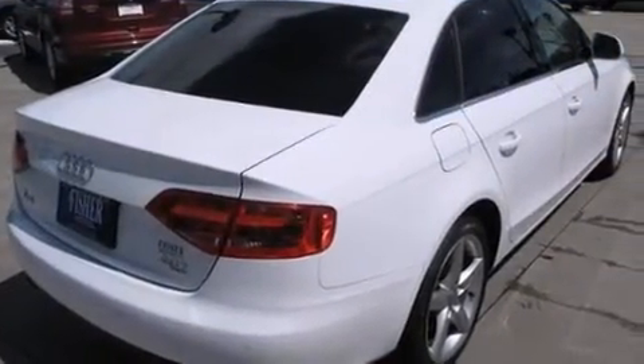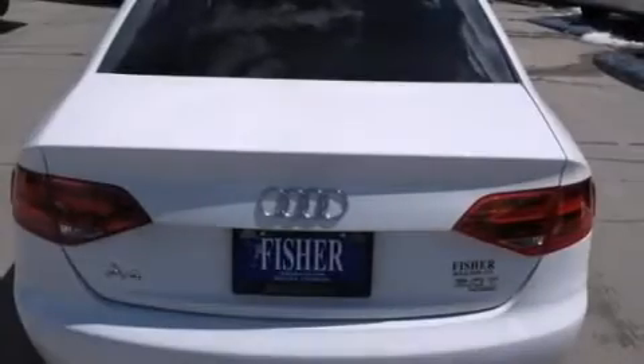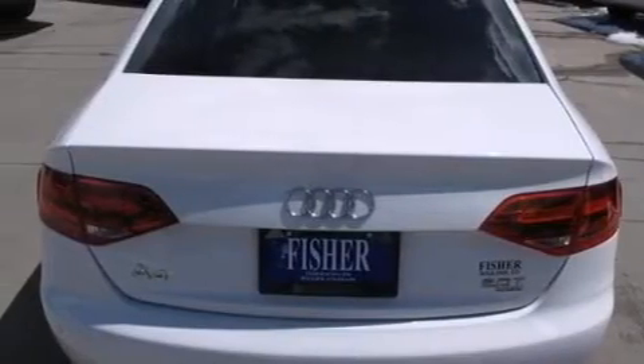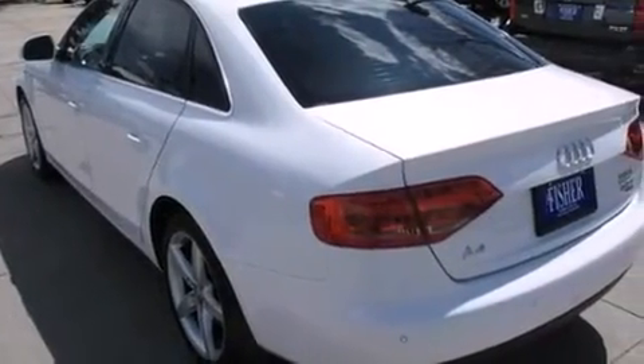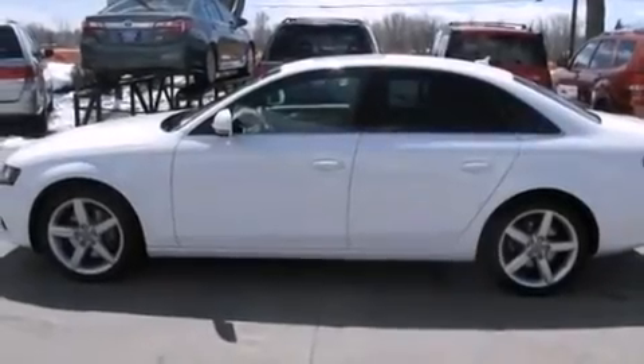Its top features include keyless ignition, a sunroof, heated seats, a built-in iPod integration cable, 100% commercial-free Sirius satellite radio, a turbocharger, and a tire pressure monitoring system.